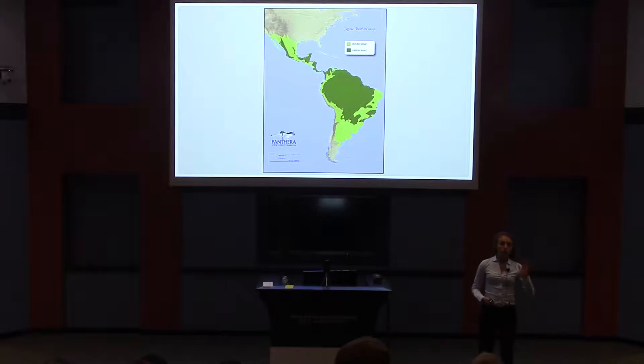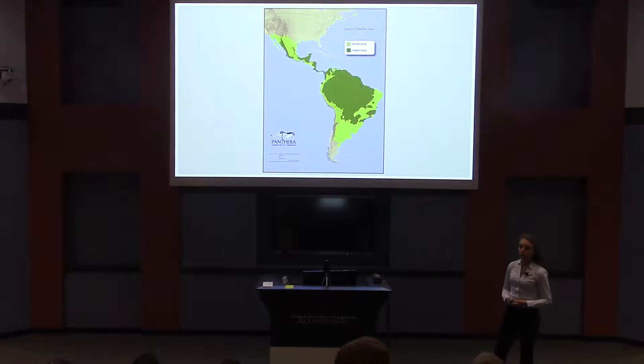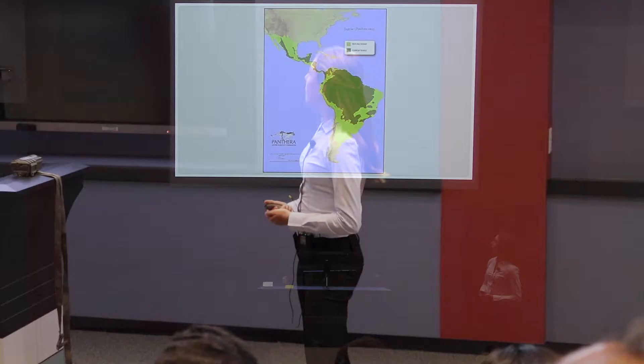Jaguars are declining throughout their range. As you can see from this map, they've actually lost 54% of their historic habitat. And jaguars are really important because they're what we call keystone species, and this means that when you take them out of the ecosystem, because they go extinct, the whole ecosystem starts to fall apart, and this has really bad effects for other species and for humans in the area as well.